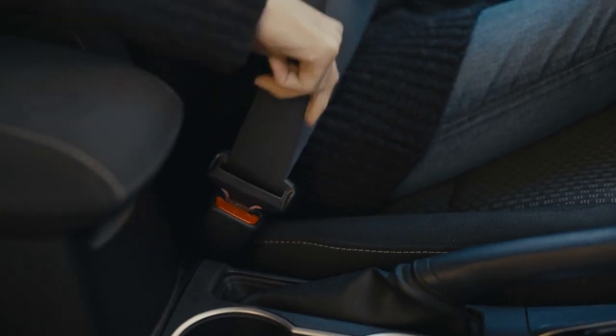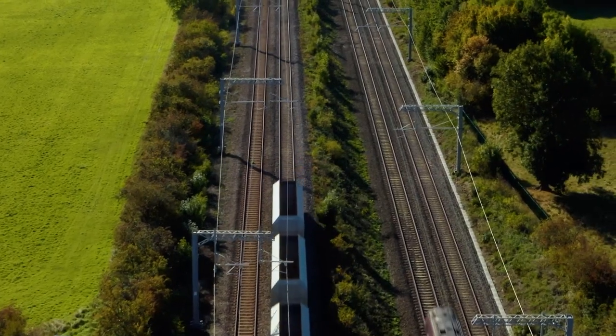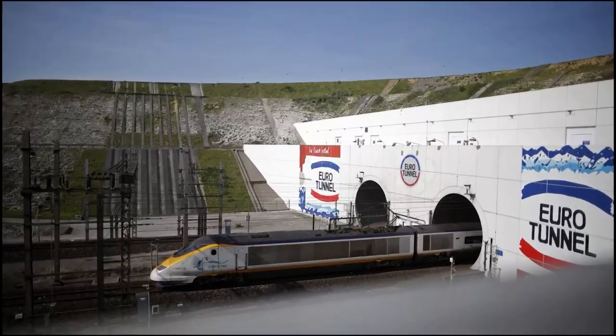Buckle up as we take you on a captivating ride from London to Paris, but with an incredible twist: we'll be traversing the English Channel via the iconic Eurostar train and its mind-blowing underwater tunnel. Trust me, you won't want to miss this.